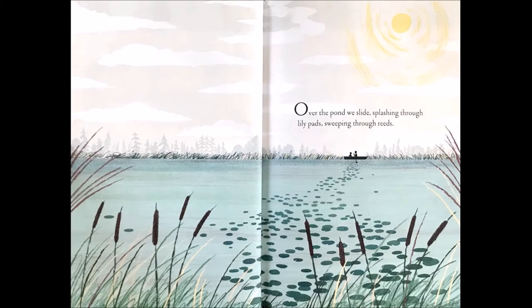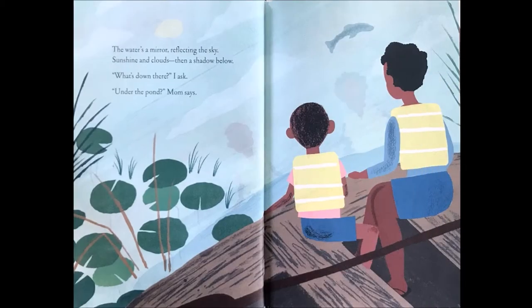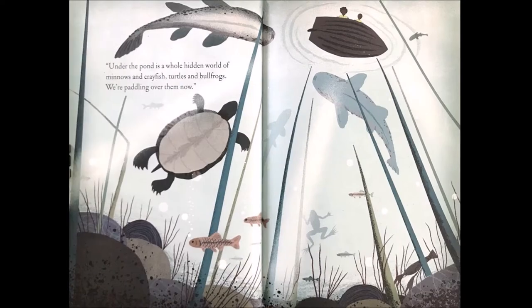Over the pond we slide, splashing through lily pads, sweeping through reeds. The water's a mirror reflecting the sky, sunshine and clouds, then a shadow below. What's down there? I ask. Under the pond, Mom says. Under the pond is a whole hidden world of minnows and crayfish, turtles and bullfrogs. We're paddling over them now.